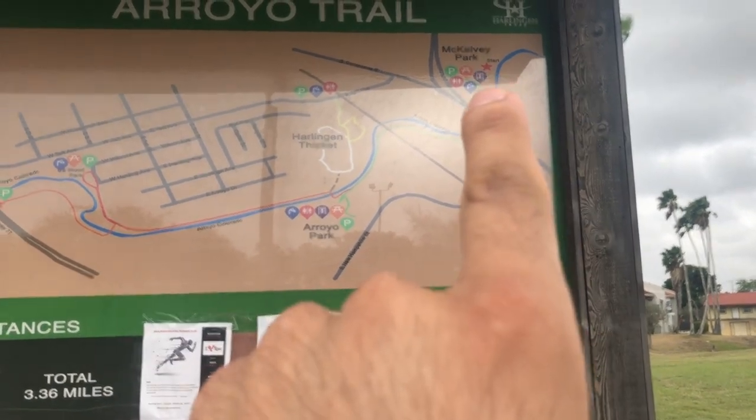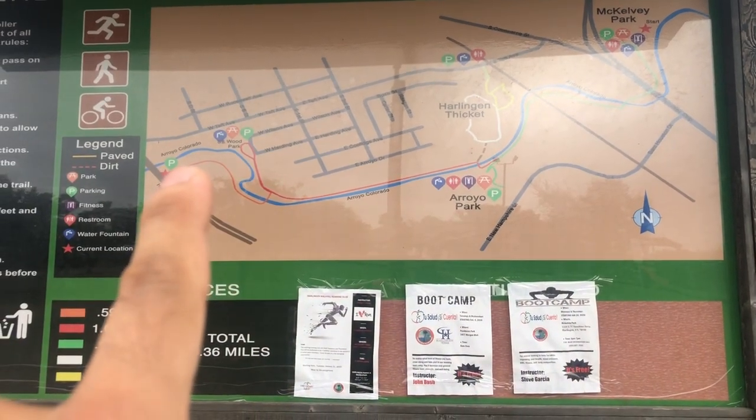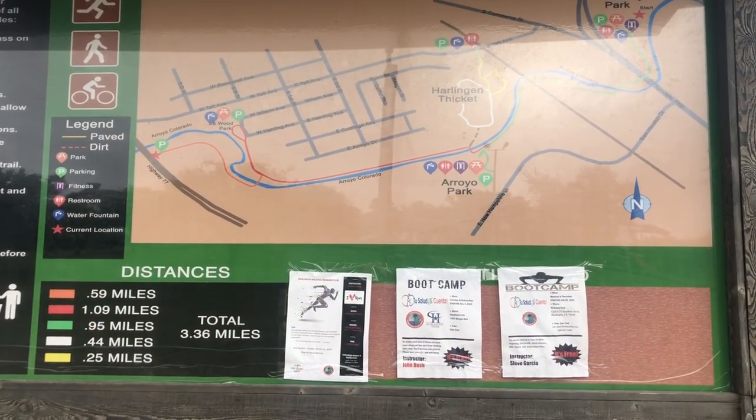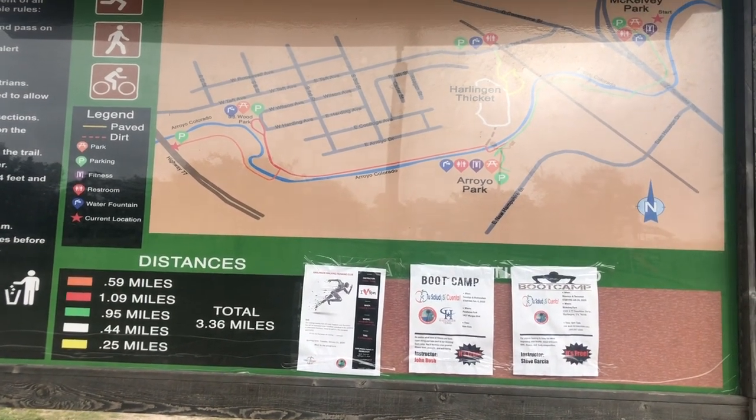We're starting here and we're gonna make our way all the way down to about right there. According to the map, that's about three point three six miles, so let's do it.